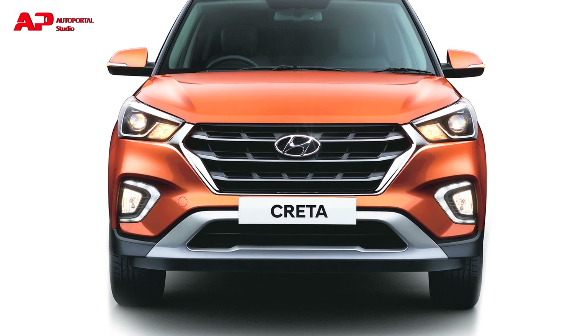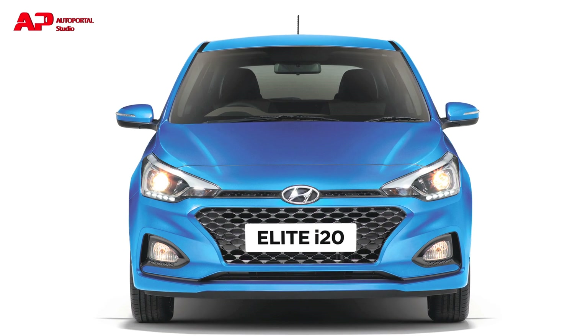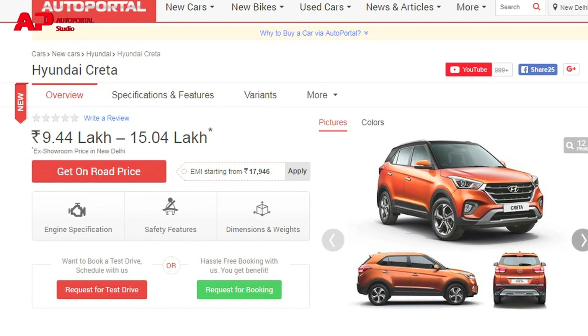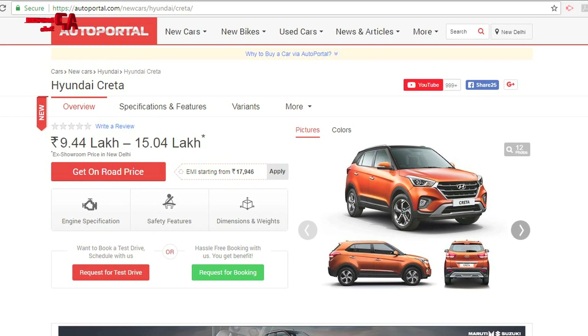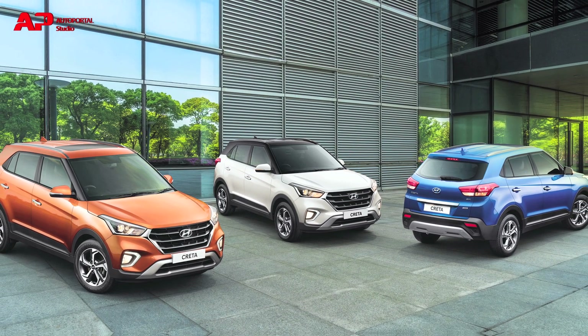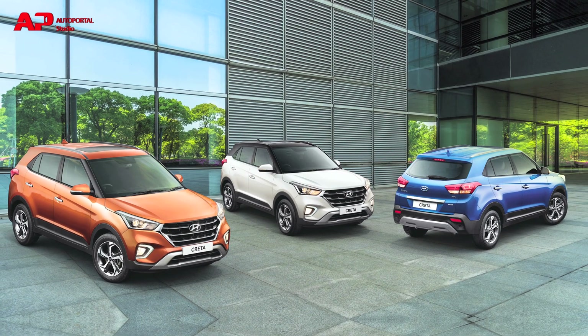Hyundai launched the new Creta and a CVT variant of the Elite i20 in India. The Creta gets a starting price of Rs 9.44 lakh and goes up to Rs 15.04 lakh ex-showroom. Hyundai has also introduced two new exterior colors — Passion Orange and Marina Blue — and a dual-tone option with orange is also available.